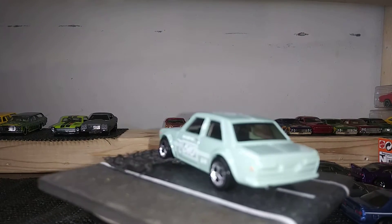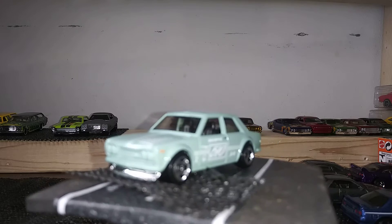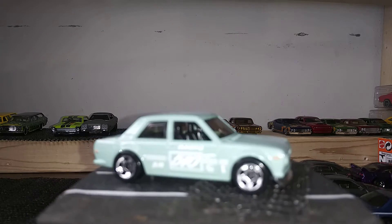Next up we have the Bluebird 510 from the J imports — this is fairly new, pretty cool, I like those wheels on this casting. Next we have a couple of wagons: the '71 Datsun 510 wagon from the Speed Blur five-pack, and another wagon from the 51st anniversary.